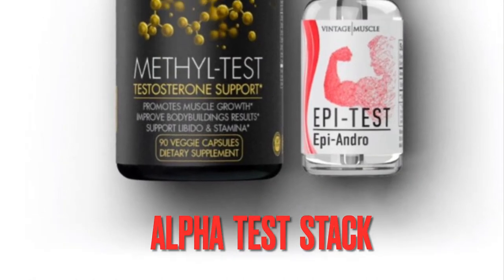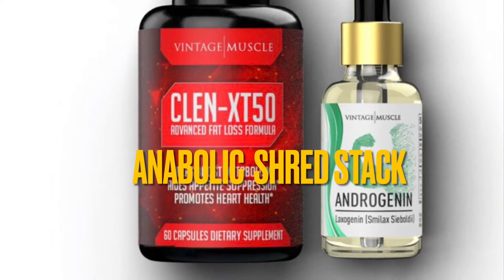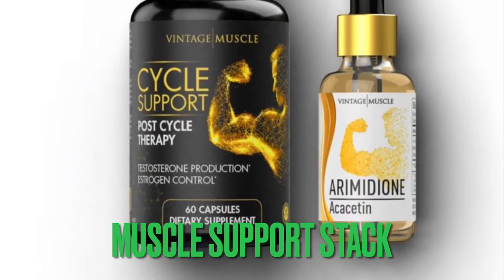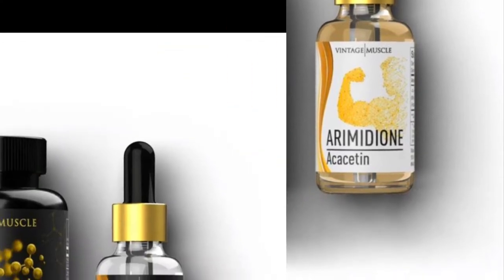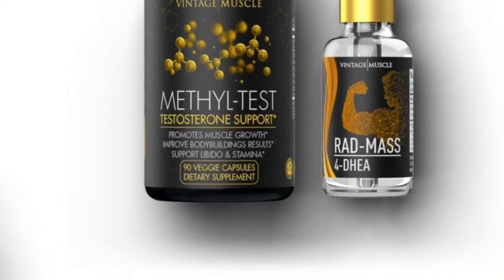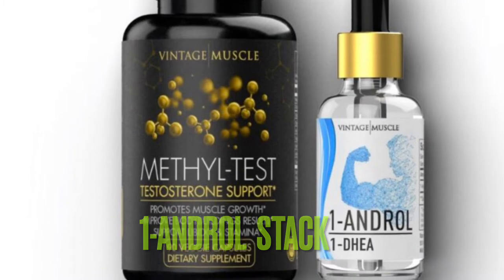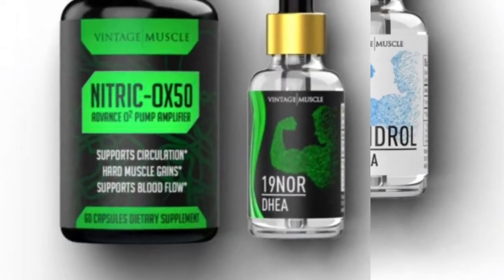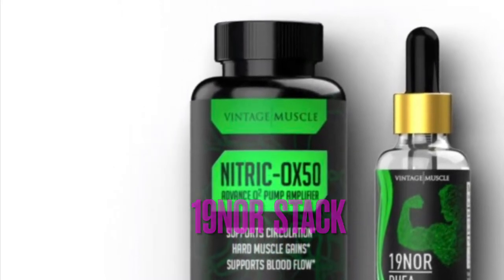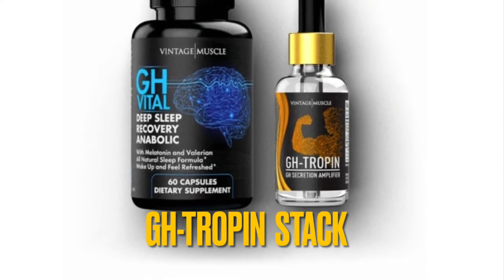The product stacks include: the Alpha Test stack, the Antibiotic Shred stack, the Muscle Support stack, the Red Mass stack, the One Andro stack, the 19-Nor stack, and the GH Troping stack.